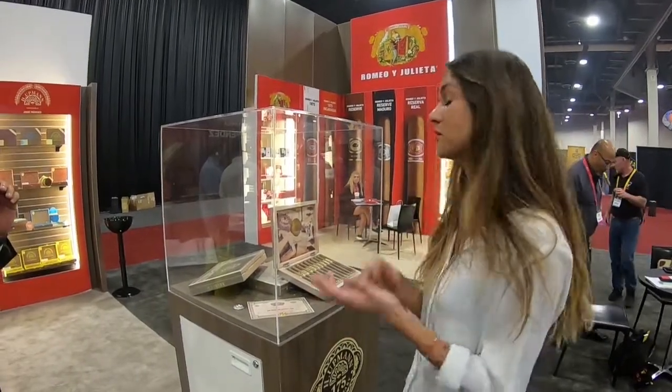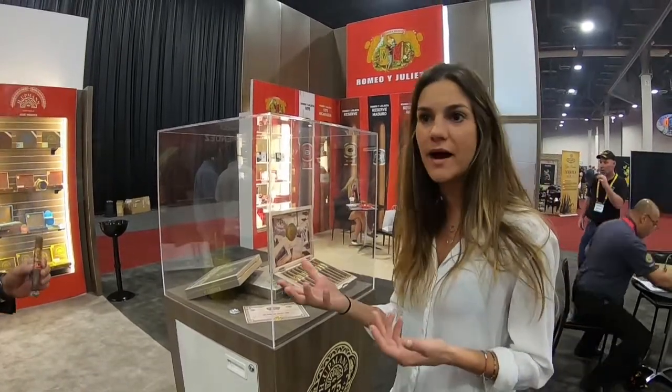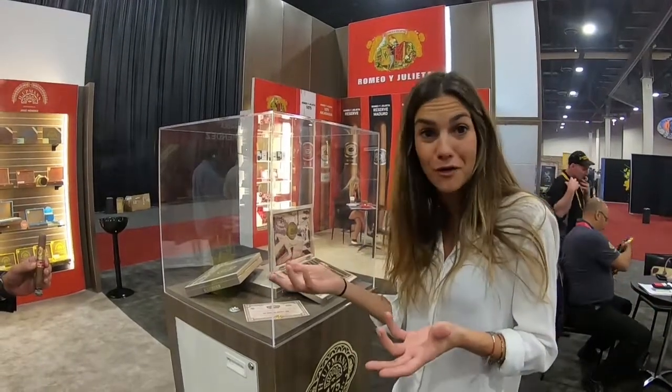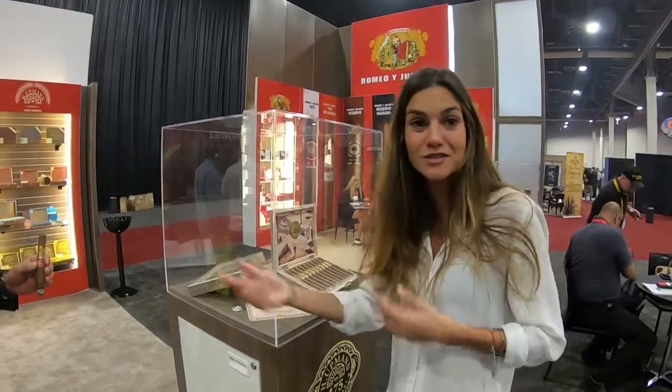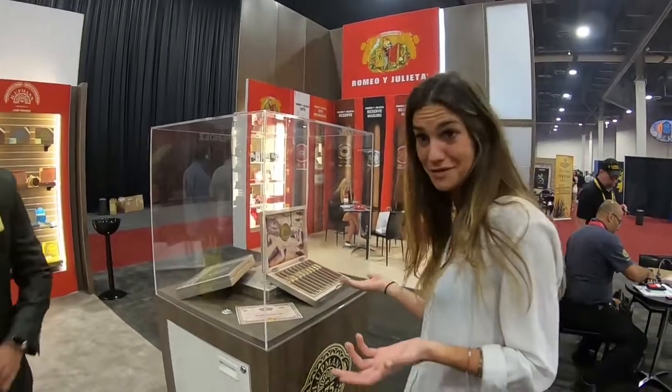For people who don't know, the story is that there were two brothers who traveled from Germany to Cuba. They opened a bank, and then by chance they discovered tobacco. From there they went to a factory, started the business, and 125 years later, here they are.